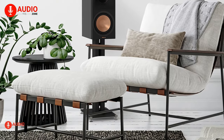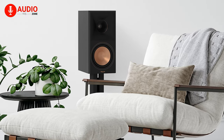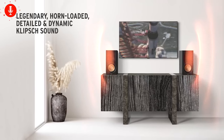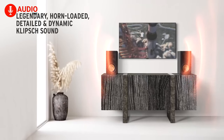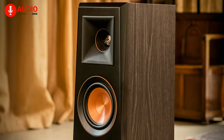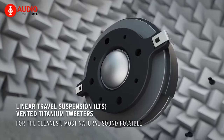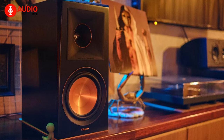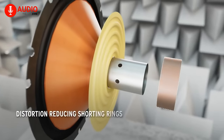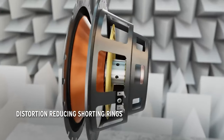Finally, the Klipsch RP-600 M2 bookshelf speakers can easily be considered an audiophile's dream. These speakers deliver exceptional sound quality and an impressive frequency range, ensuring all your music sounds crystal clear, and they're built to last with a sleek design that complements any room decor. The RP-600 M2 features Klipsch's proprietary Tractrix Horn technology, which helps reduce distortion and deliver a smoother sound.